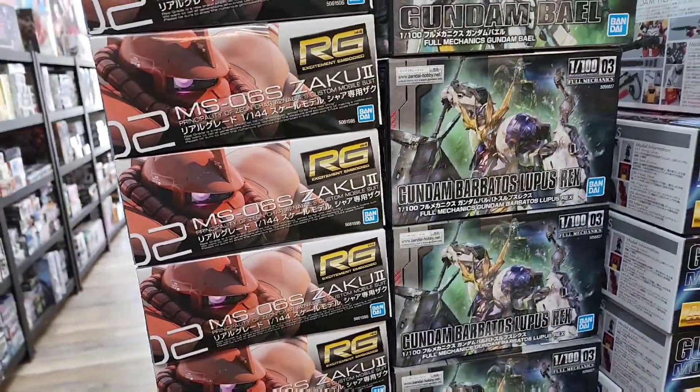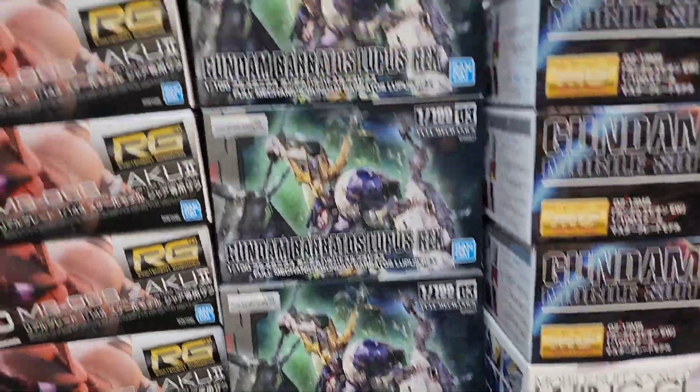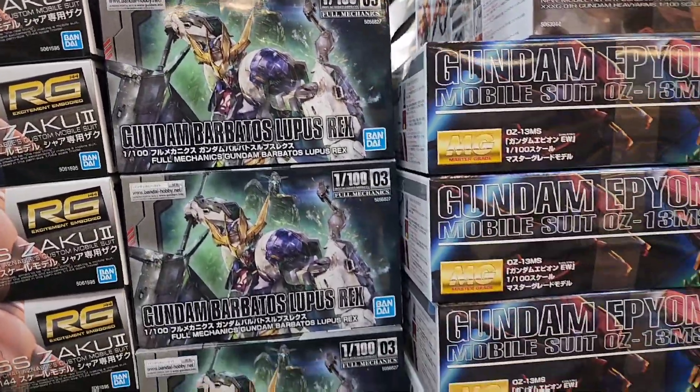You got the Full Mechanics Lupus Rex and the Bael. As of right now, no other way to get a Lupus Rex in 1/100 scale, so that is the route.